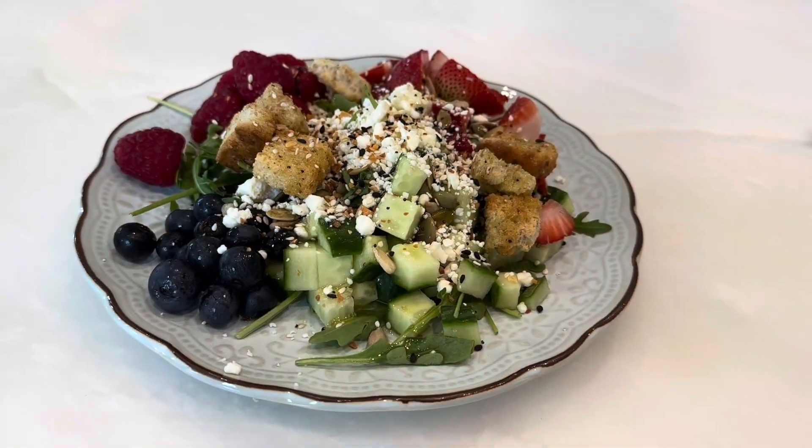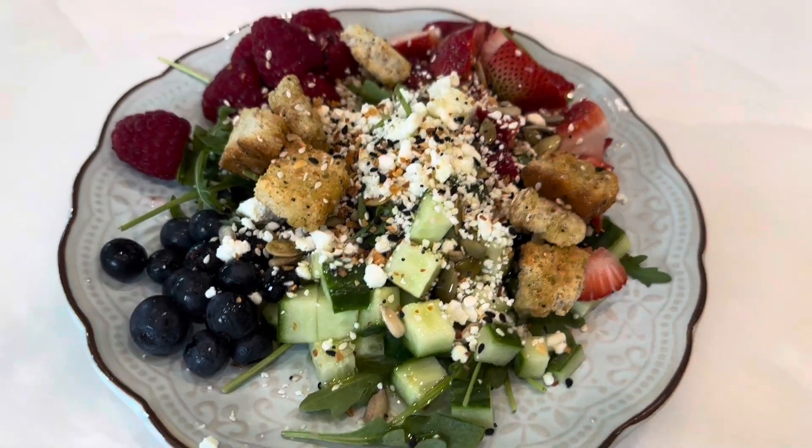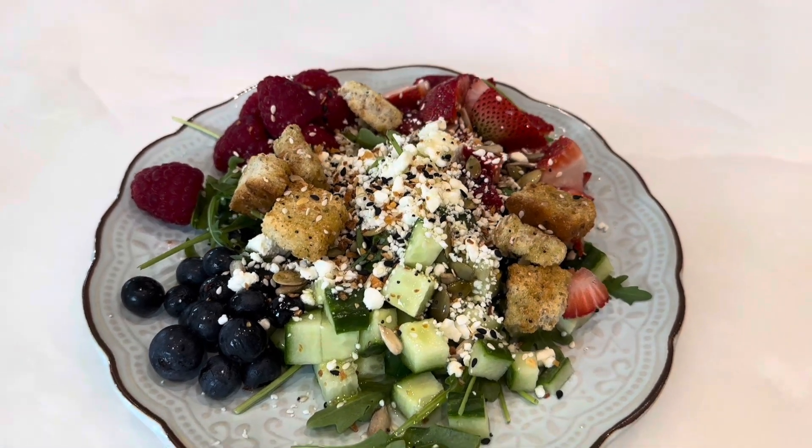Today's lunch is a salad I made at home with arugula, cucumbers, blueberries, raspberries, strawberries, feta cheese, croutons, olive oil, and everything but the bagel seasoning.